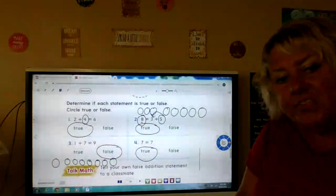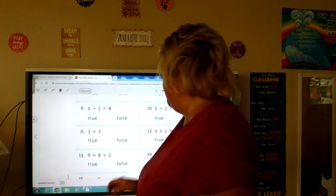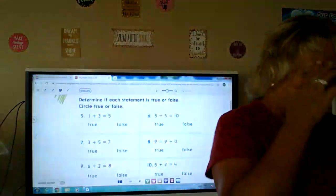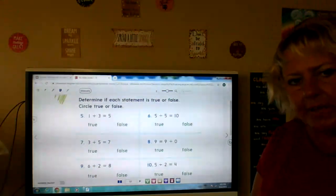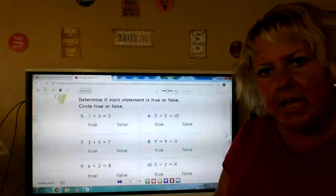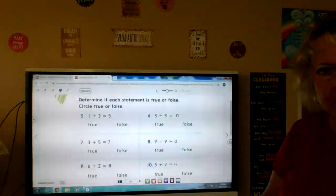Could you tell somebody a false addition statement to somebody? This next page is some independent practice. What I want you to do is get your counters out, or you can draw your circles, or you can start with a big number and count up the other number — do whatever you can to figure out if these sentences are true or false. So what you're going to do is pause me right now, go ahead and work this page out, and then unpause me when you're done and we'll check it together. Okay, good luck.